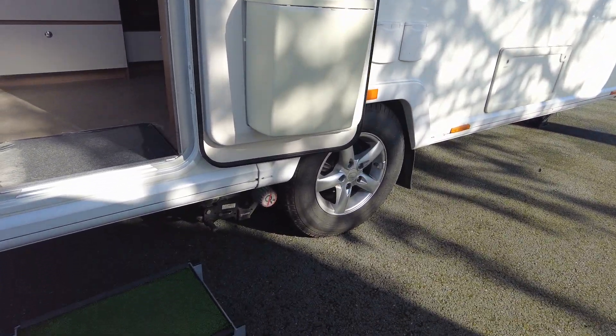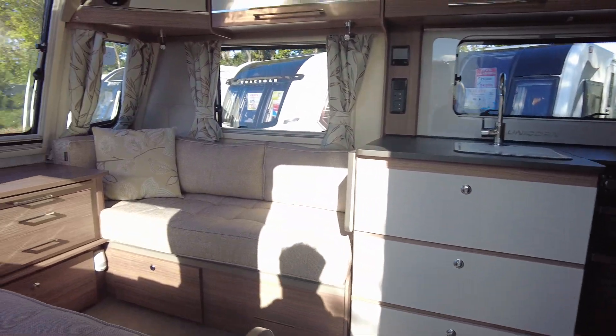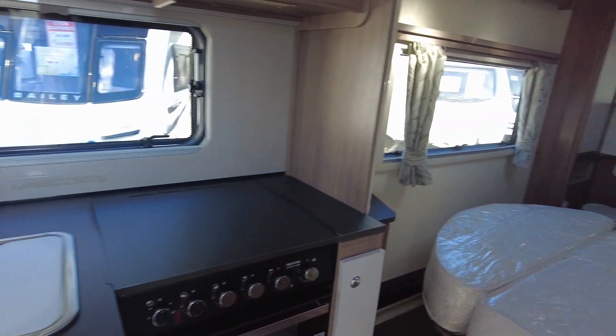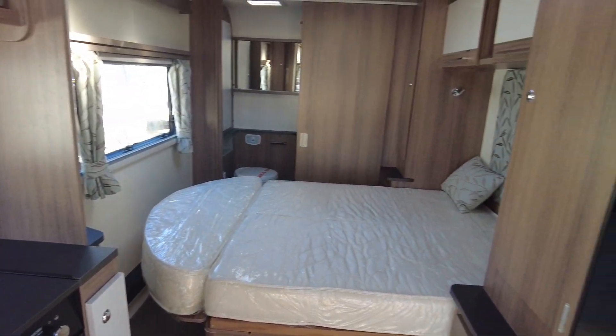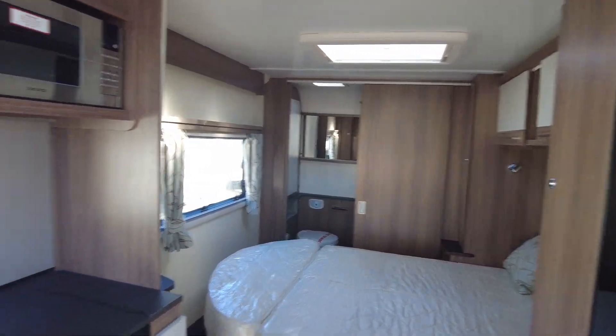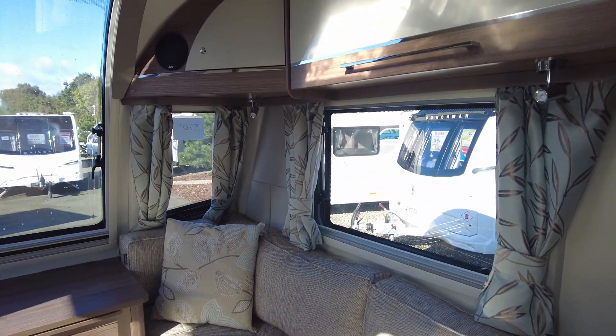It comes with a motor mover, and the layout of this caravan is a middle bedroom that pulls out — the daytime seating also goes up so you have space to walk around — and an end washroom. It comes with the Alde heating system and this lovely upholstery that contrasts with the black and the white.